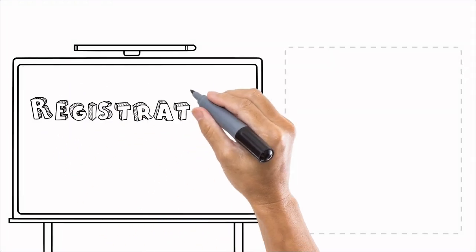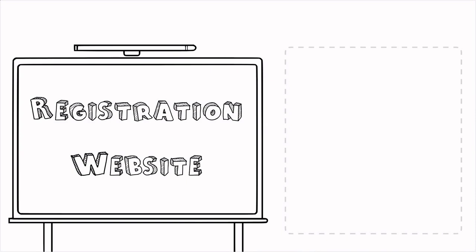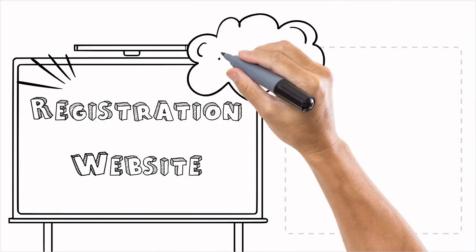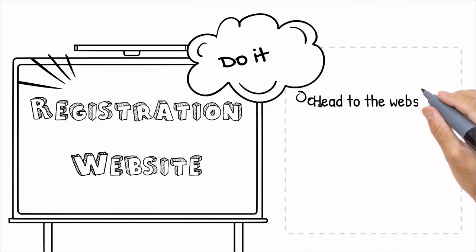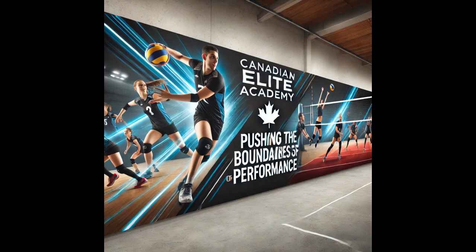Everything you need to know about the academy can be found on the registration website — there are numerous links across the top of the page, and the content of the page lists the sessions being offered. Do not wait until the last minute to register; for example, last year some camps in August sold out in March. If you are interested in a session, book it sooner rather than later. The academy does not have wait lists — when it is sold out, it is sold out.